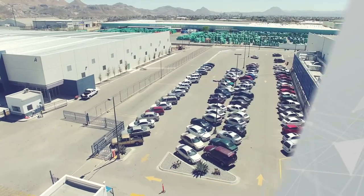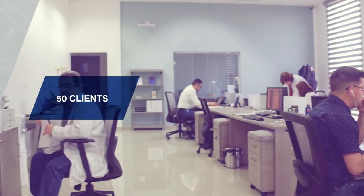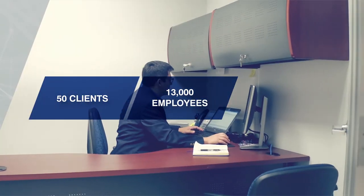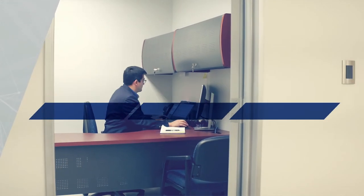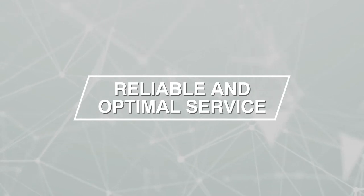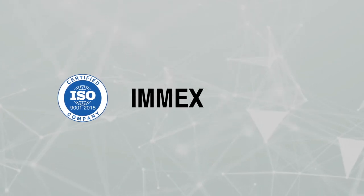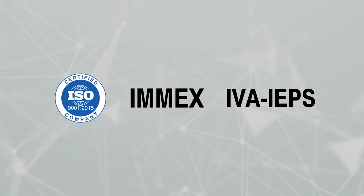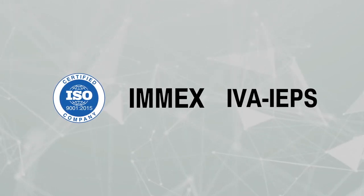Through our shelter administrative services, we currently serve over 50 clients with more than a 13,000 employee headcount. We coordinate over 30,000 trouble-free import-export transactions every year. To provide reliable and optimal service to our clients, we are an ISO 9001 2015 certified company. Additionally, our EMEX and IVA IEPS tax certifications are already set up so you can take advantage of them from day one of your operation.